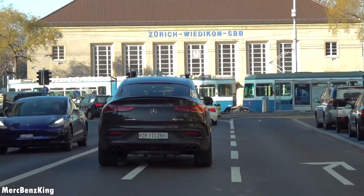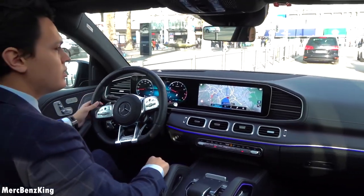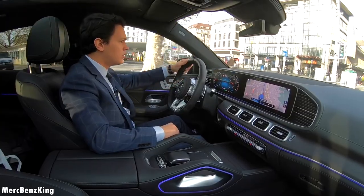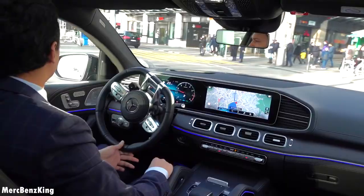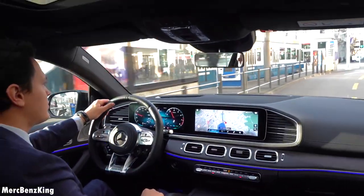The screen in front of me is 12.3 inches, as well as the center console screen.